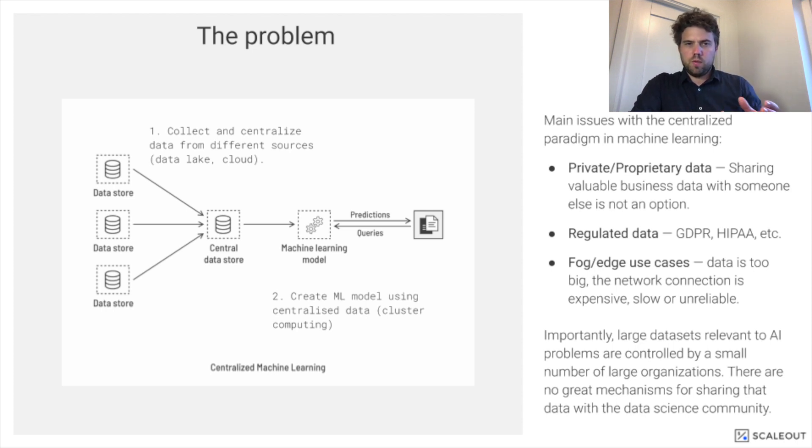Another reason is fog and edge use cases where data is very large. The cost of transferring data from the location where it is created to a central location is very, very high. All of these situations give rise to a scenario where the ability to build a model is severely restricted by access to data. And today, there are no great mechanisms for sharing data that respects privacy.